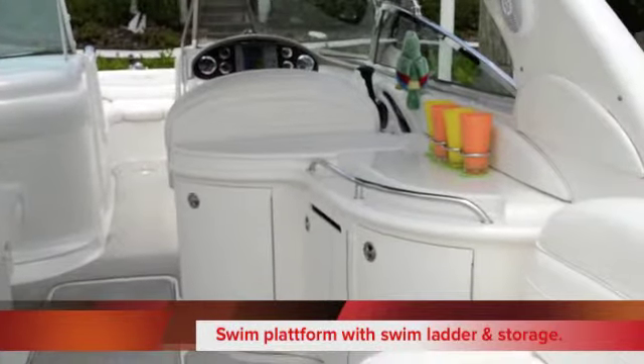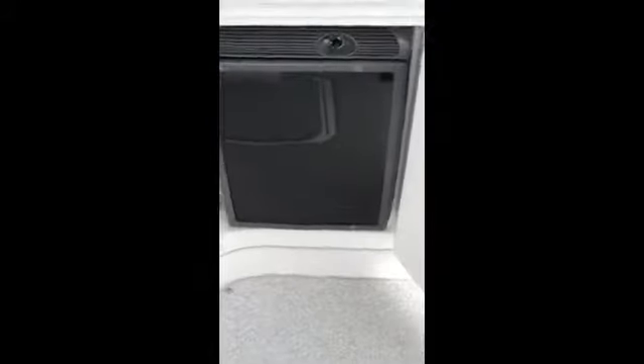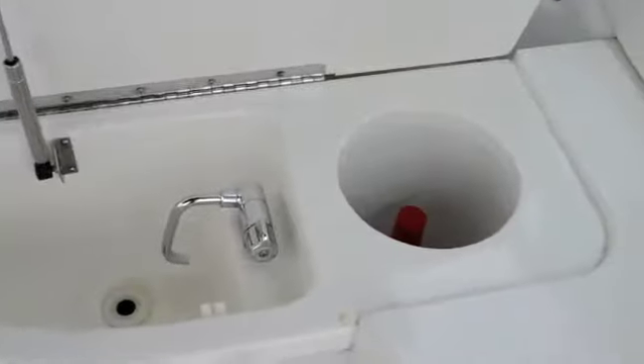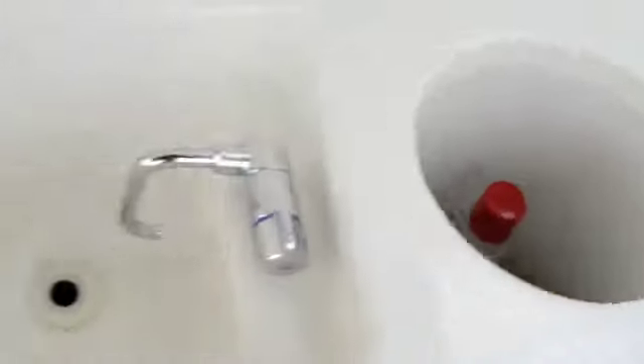On the starboard side, you do have an entertainment wet bar there with storage. And down here, you'll see that we do have a cockpit refrigerator — that's a Norcold. We've got some additional storage for a wine cooler or all your picnic essentials down below. And there's a cooler for some of your liquor storage or a bottle of champagne.